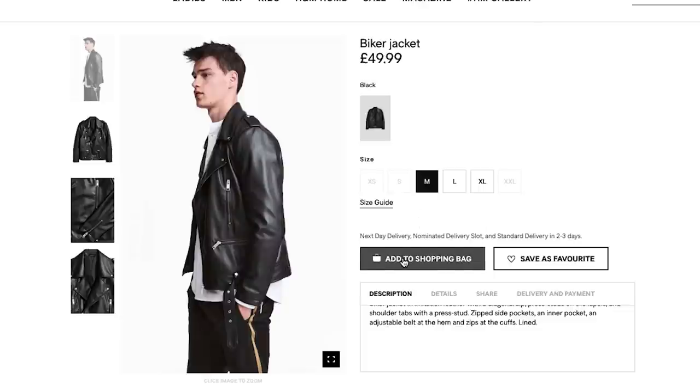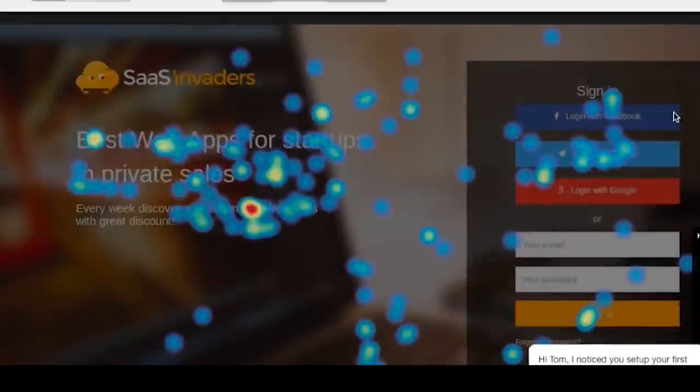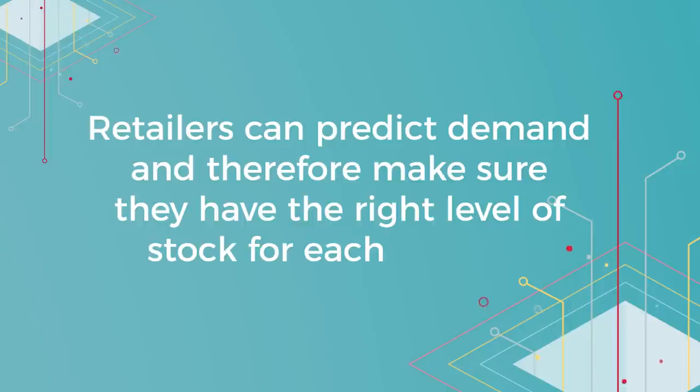A fashion retailer, based on the jacket you just bought, can use your data to decide which shoes to recommend as your next purchase, based on historical behavior that other customers have had in the past. But the implications are much bigger than that — retailers can predict demand and therefore make sure they have the right level of stock for each of their products.